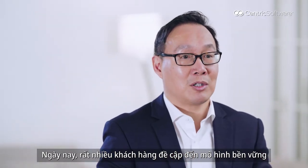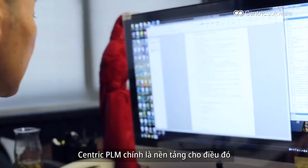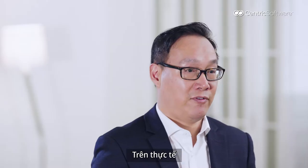A lot of buyers nowadays talk about the concept of sustainability, co-create, and co-innovation. PLM is a platform just for that, linking up ideas between retailer, brand, and manufacturers.